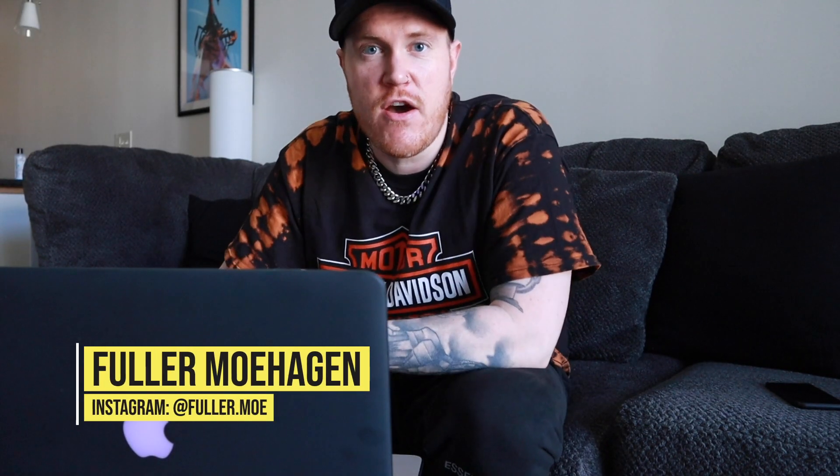What's up everyone? So in today's video, I'm going to be answering 10 of the most frequently asked questions that I get about design. These are questions that have come in through email, through Instagram, through my contact form on my website. I'm basically just going to go through and do my best to answer these one by one. So let's go.